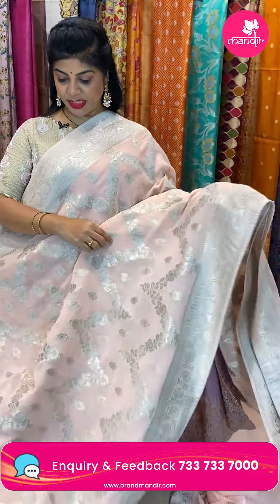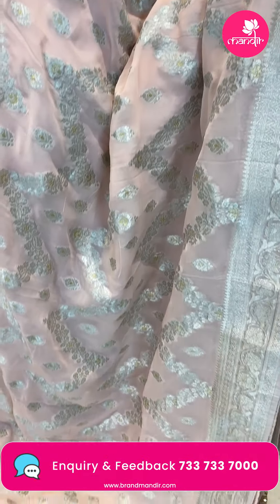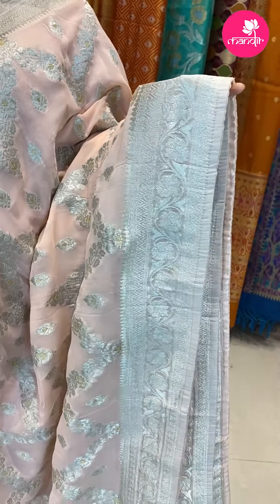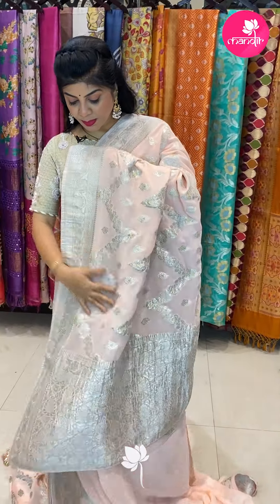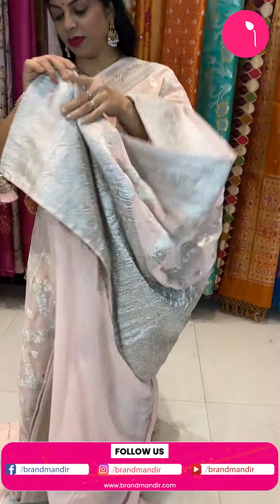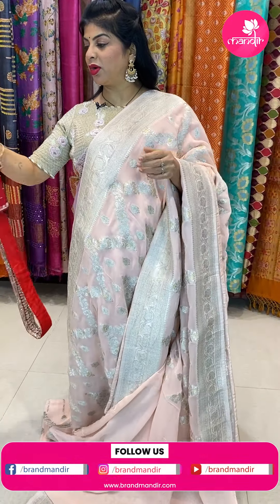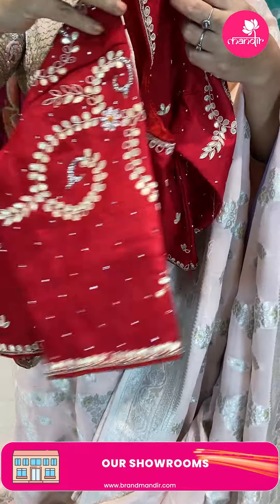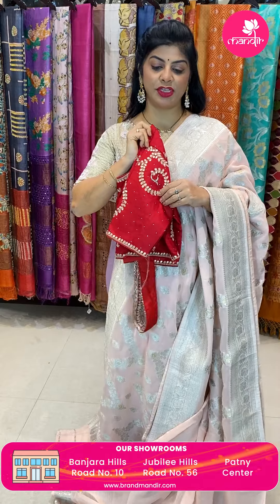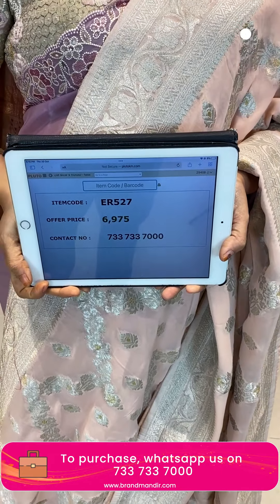Next saree — very gorgeous peach color Benarasi saree with floral vines, zigzag design and floral butas. Floral vines and zigzag borders with nice backing and piping. Full floral jali pallu. Two blouses — self plain with border, and ready-made contrast blouse with full gotta patti and stone work for front, back and sleeves. Pricing 6,975. Code ER527. WhatsApp 7337337000.